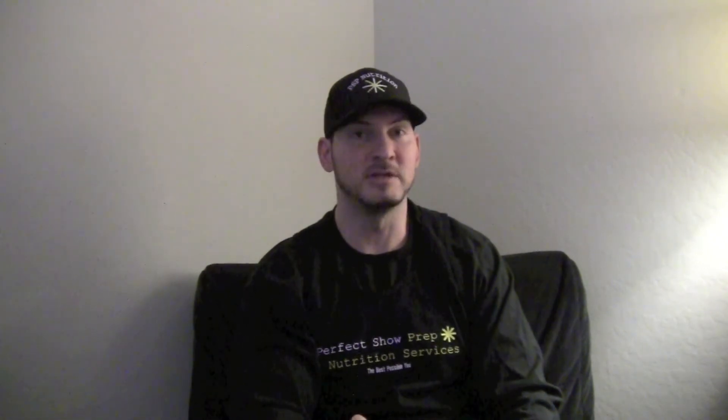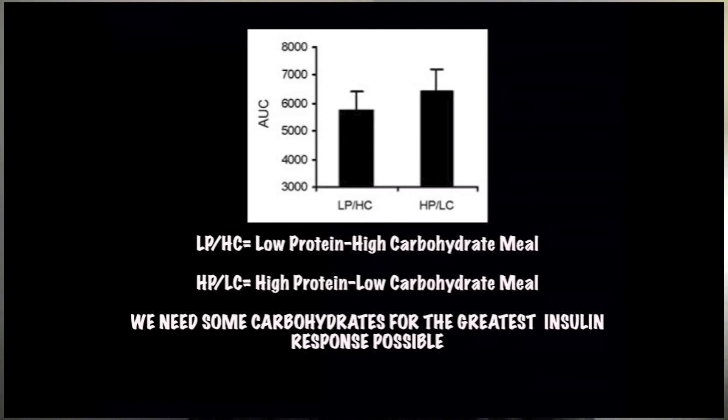So we're working with a lot of insulin here. When we introduce the protein, we now have an environment suitable for increased protein synthesis. You might say — but didn't you say co-ingesting carbohydrates with protein won't augment protein synthesis? That's true, and you can achieve increased protein synthesis without added carbohydrates. But we're trying to elicit the greatest insulin response possible, and that's achieved by combining protein, leucine, and carbs. As this table shows, the greatest insulin elevation is seen with a low-carbohydrate, high-protein meal — but carbohydrates and protein together produce a better insulin effect than high carbohydrates and low protein, or carbohydrates alone.